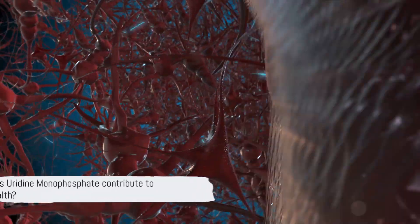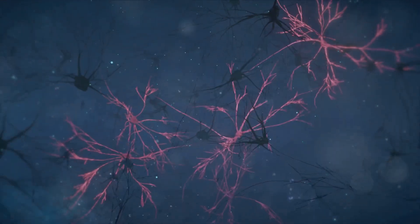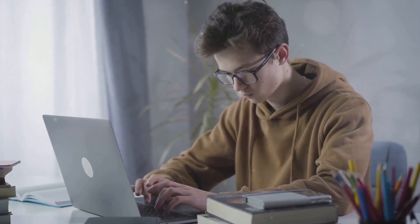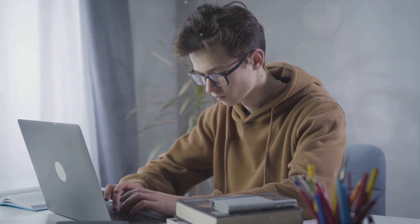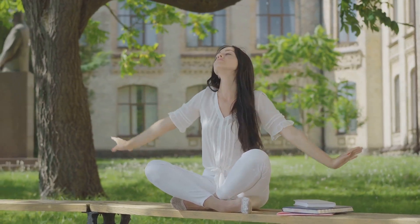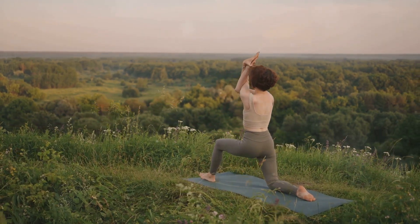How does uridine monophosphate contribute to brain health? UMP promotes the formation of synapses and neurons, maintaining brain plasticity — a key factor in learning and memory. UMP supports memory function by enhancing the brain's ability to encode, store, and retrieve information. It also plays a role in mood regulation, influencing our sense of well-being and emotional stability. Thus, uridine monophosphate plays a critical role in maintaining and enhancing brain health.